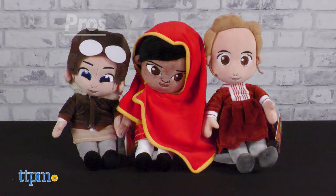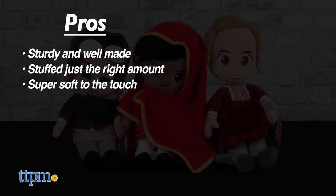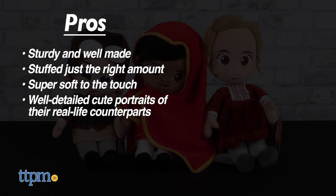Little Rebels plush have great pros. They're sturdy and well made, they're stuffed just the right amount, they're super soft to the touch, and they're well detailed, cute portraits of their real-world counterparts.